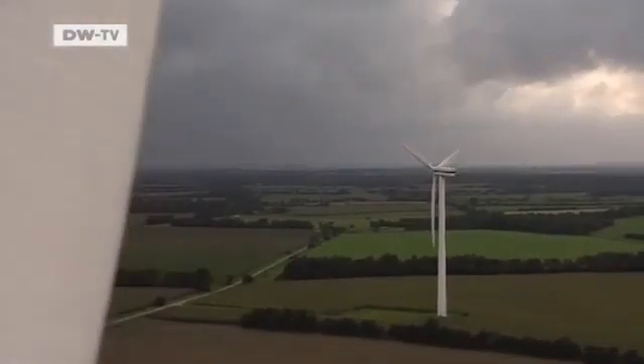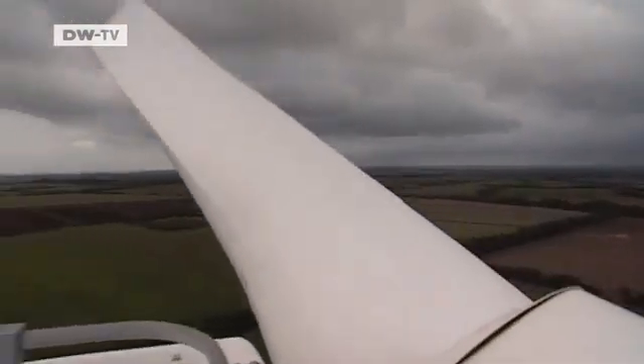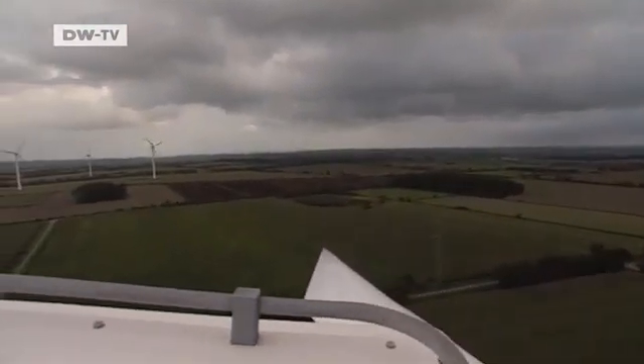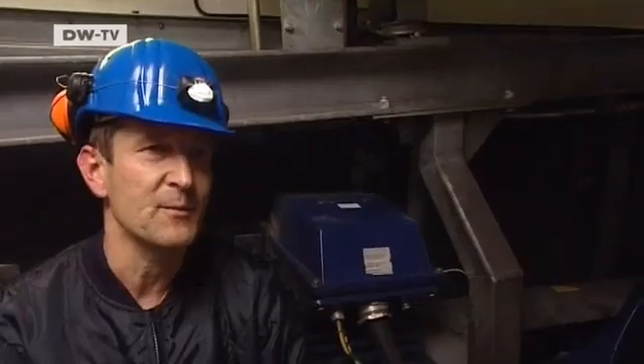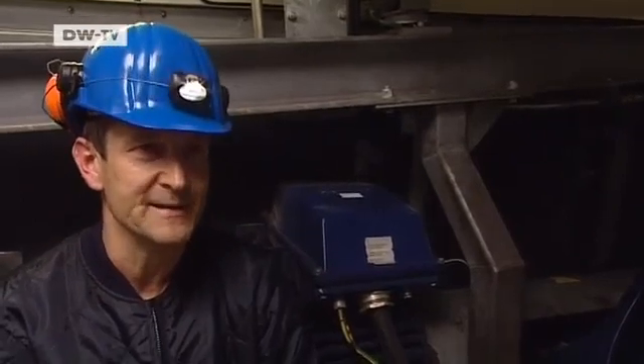Today they're working 70 meters up — sometimes they have to climb 100 meters off the ground. If visibility is good, they can even see the North Sea from here. If you do it four times a day, you don't bother looking down from the fourth generator. It's routine, but it's always nice to admire the scenery. Some people would pay money for this, but it's our job.